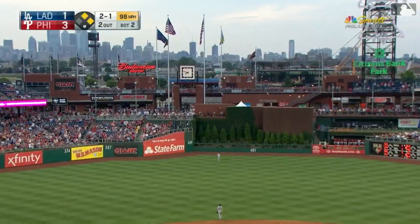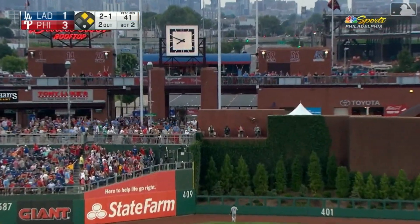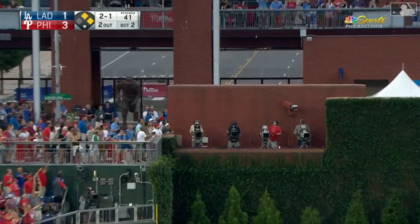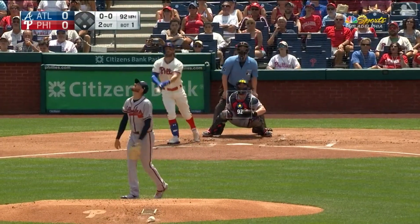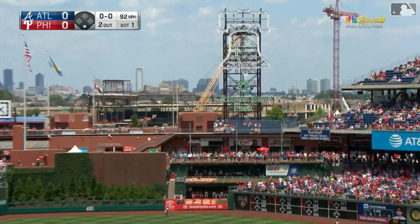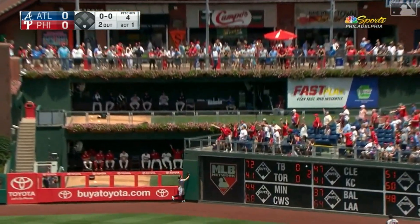Out to center field — that is well hit. Pollock going back. It is gone. Wow. And he hits one out toward right center field — Inciarte going back toward the fence. It is gone.